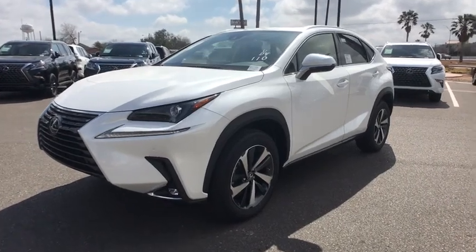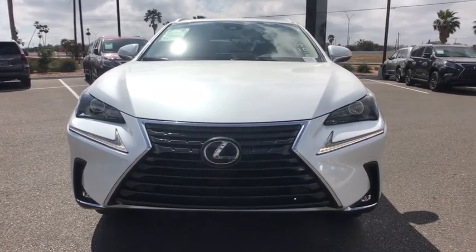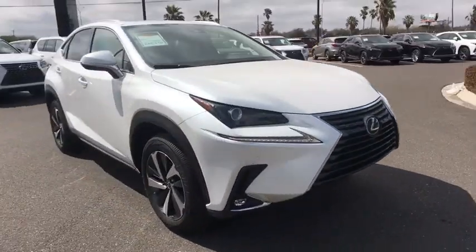Come test drive the 2021 Lexus NX. The Lexus NX is sculpted to look nimble while hinting at the incredible power concentrated inside.